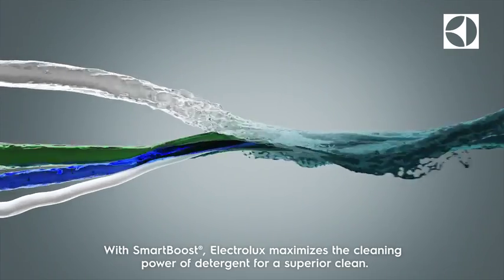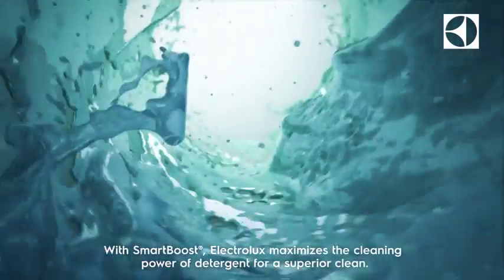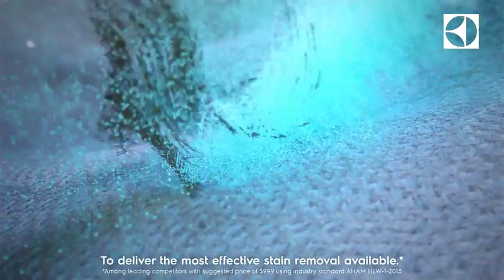With Smart Boost, Electrolux maximizes the cleaning power of detergent for a superior clean to deliver the most effective stain removal available.